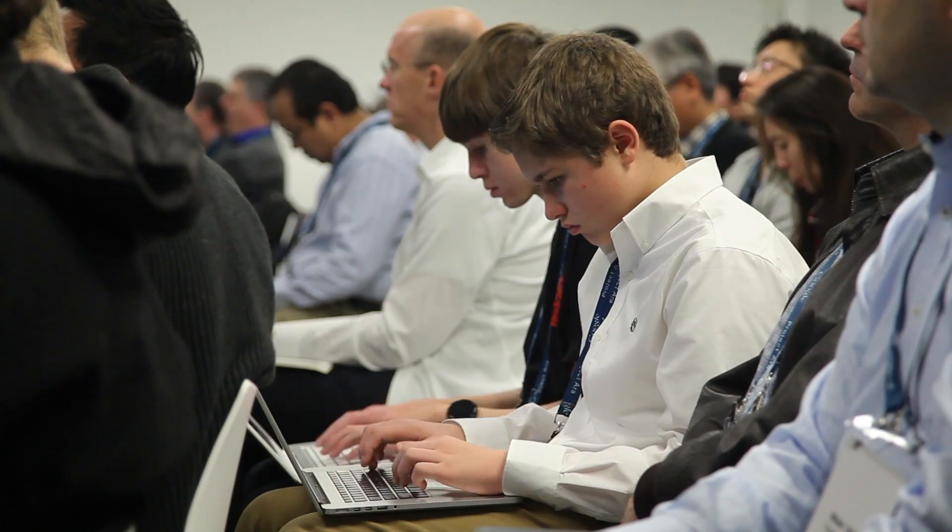PhoneBlocks. Hey, PhoneBlocks, welcome to the Project ARA developers conference. We are here in Mountain View at the Googleplex. I'm Paul Armanco. I'm the head of Project ARA for Google.